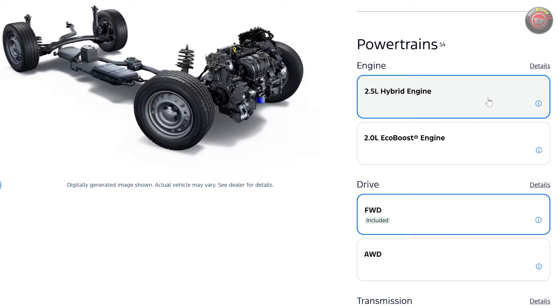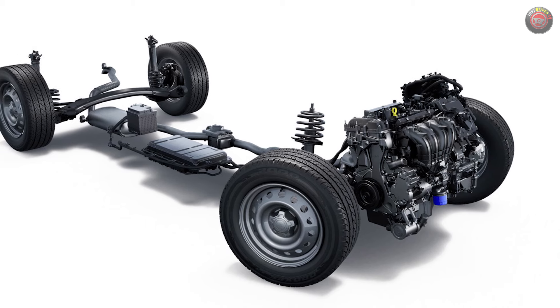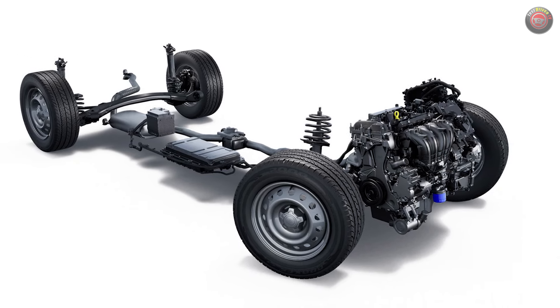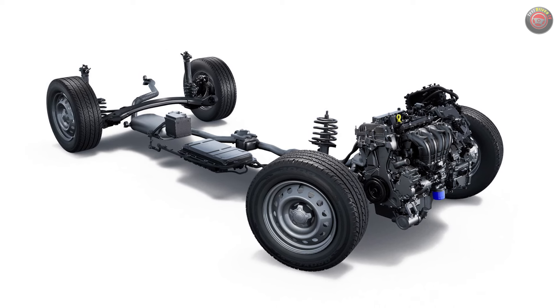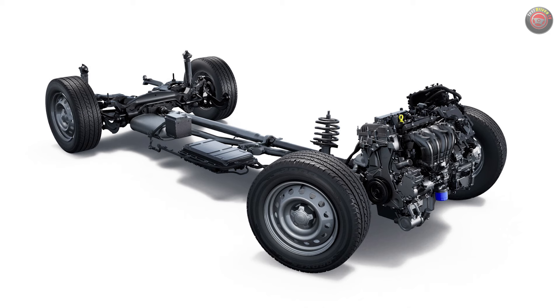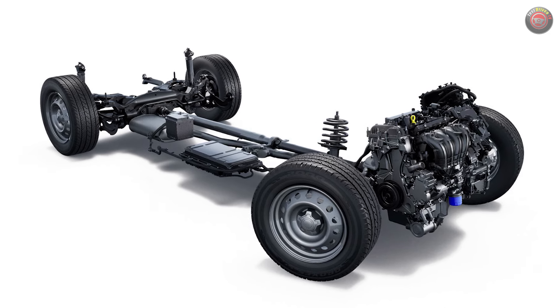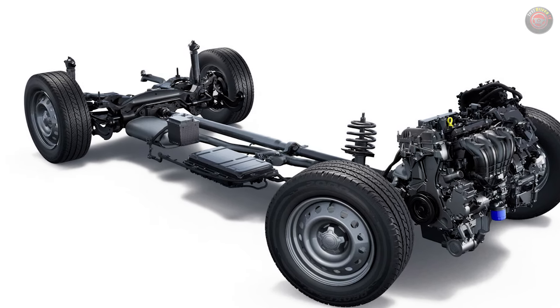The biggest news for 2025 is the addition of all-wheel drive for the hybrid. It's finally here and available on XL and XLT, and standard on Lariat trims. The system uses the same 2.5-liter Atkinson cycle engine and two-motor electronic variable transmission as the front-wheel-drive model, rated at 191 combined system horsepower and 155 pound-feet of torque. It features a conventional all-wheel drive system identical to that found in the EcoBoost models, with a mechanical driveshaft to a rear axle differential.